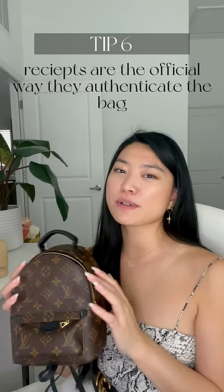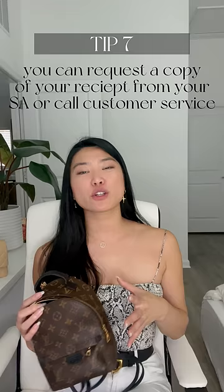The only way you can authenticate a bag is to make sure you have the original receipt. This means if you're buying a bag resale, I would always ask for a copy of the receipt to make sure it's authentic. They were actually able to email me all the copies of my receipts for my old bags that I didn't keep, so I could have that just in case.